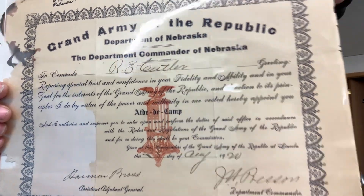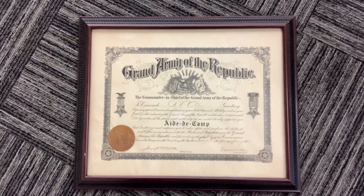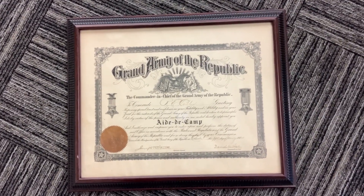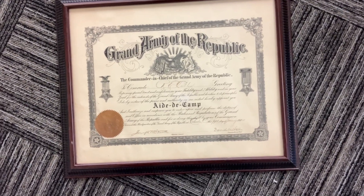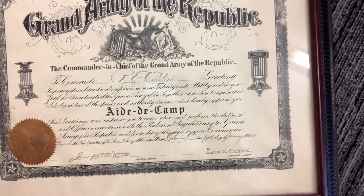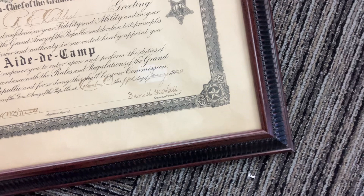I'm going to post a picture of this on our social media. We also have something a bit more national for him. This is another certificate, much bigger than the original one, from the commander in chief of the Grand Army of the Republic, and it has their official seal on it. This one is dated January of 1920.